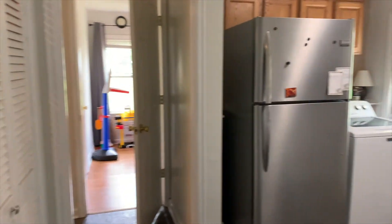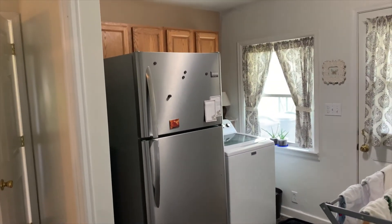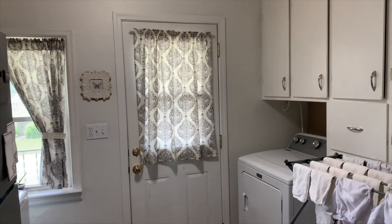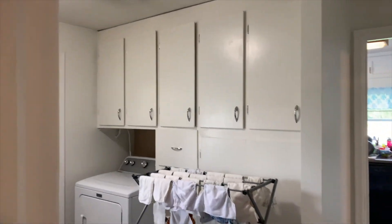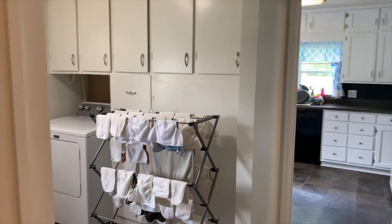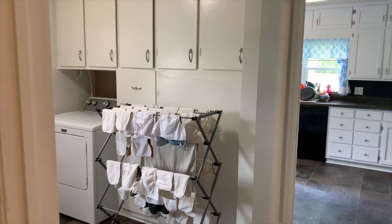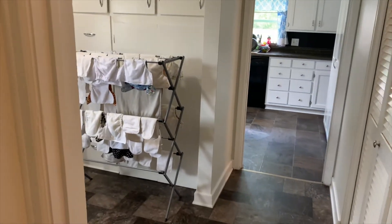This is the laundry room slash mud room slash where the refrigerator is slash where my pantry is — a very multi-functional room. Wherever you can, consider where additional shelving can be added. Originally behind where the diapers are hang-drying there was cupboard space that was wasted, so my husband added several shelves in there, which now holds most of my canned goods and is a much better use of that space.